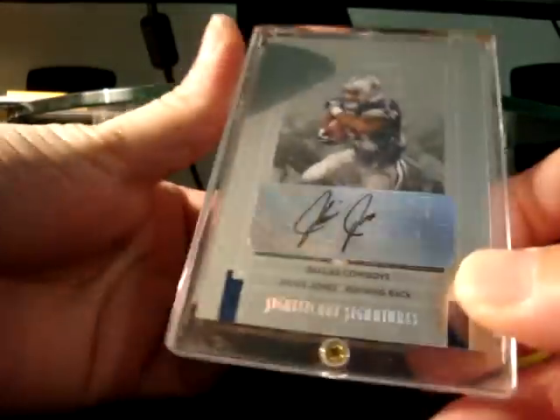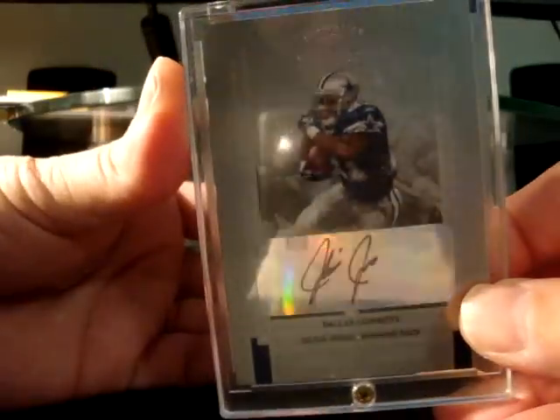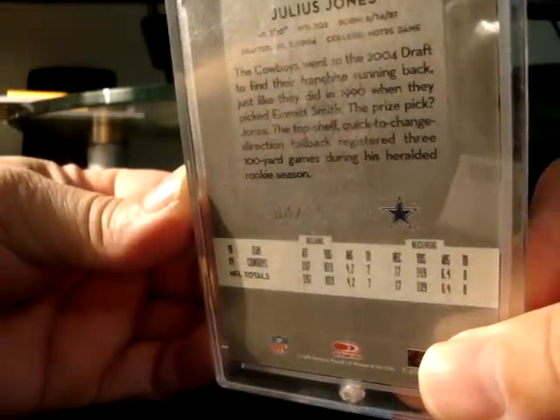We just did a quick trade right here. Got a Julius Jones autograph back in the day — Donruss Classic — and very low number too, you guys can see that: four of fifteen right there.